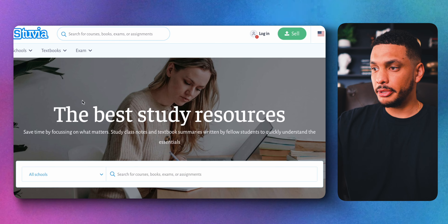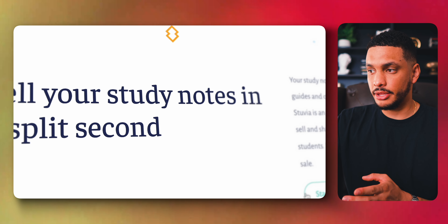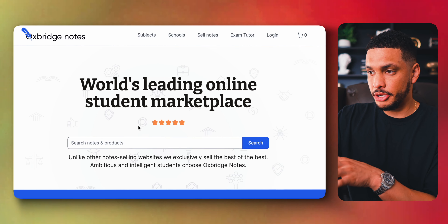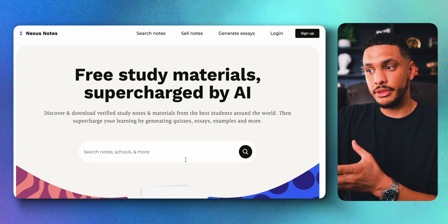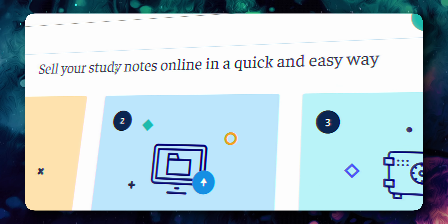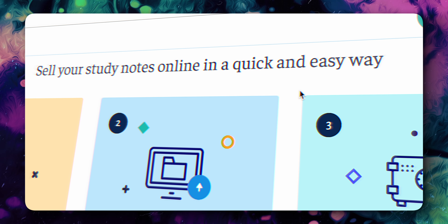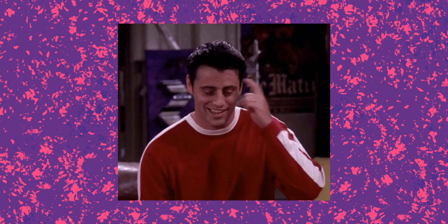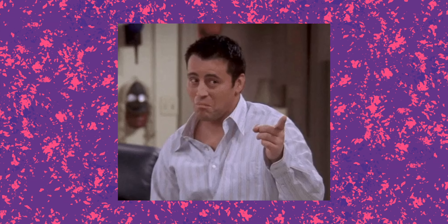If you prefer to make money with your intelligence, you can make really good money by selling study notes and different resources. There are three websites you can do this on: Stuvia, where you can sell study notes, summaries, flashcards, and other resources; Oxbridge Notes; and Nexus Notes. If you plan on selling notes, upload them to all three of these websites to maximize your earnings.